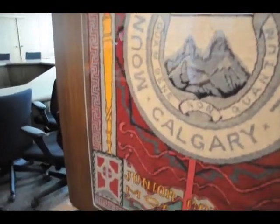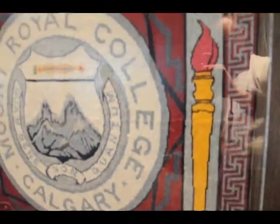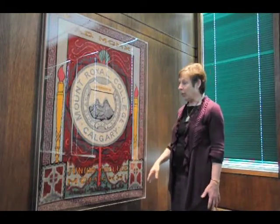This tapestry was started in 1931, the point at which Mont Royal affiliated with U of A, and that's why it says Junior College — it was to commemorate another evolution. Our research showed that Margaret Carrick hung the tapestry in her room and every student that came by to see her put stitches in. So it's really a collaborative work.